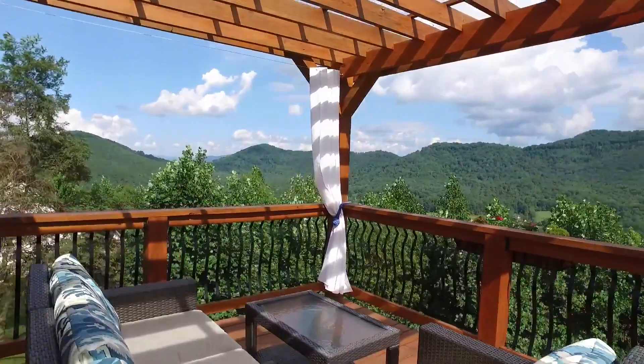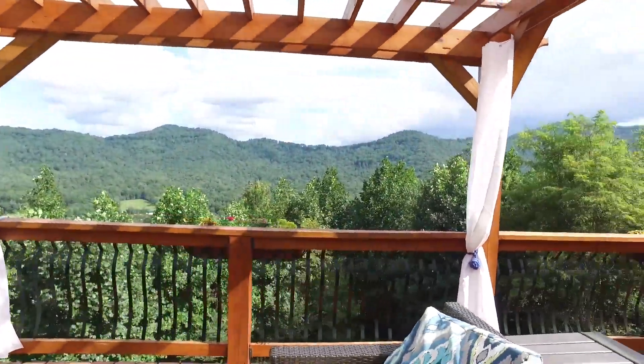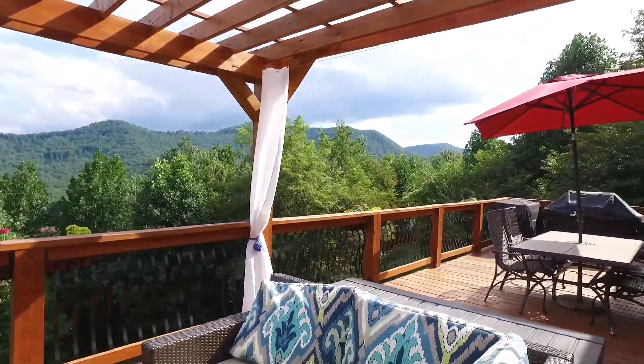The oversized deck offers spectacular layered mountain views that will inspire and amaze you.